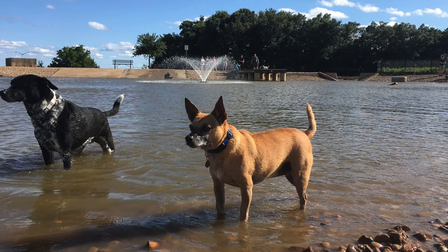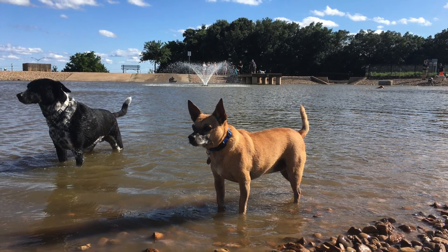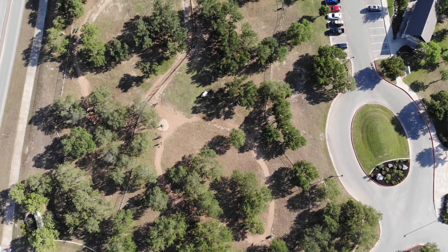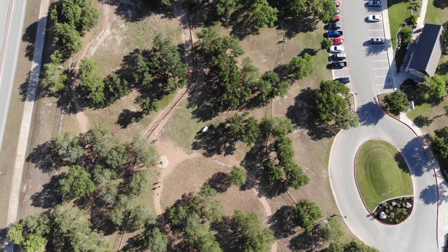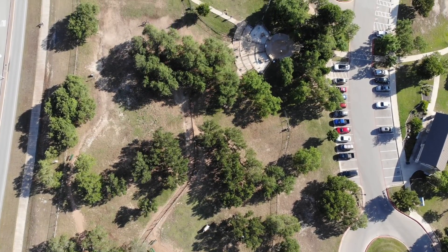Cute little picture of the two. The Bark Park is located inside Veterans Memorial Park. It's open from sunrise to 10 every day, except on Tuesdays they close from 7 a.m. to 4 p.m. for cleaning.